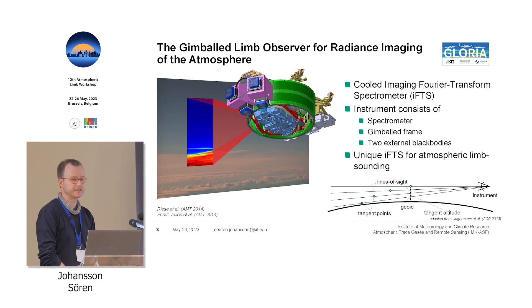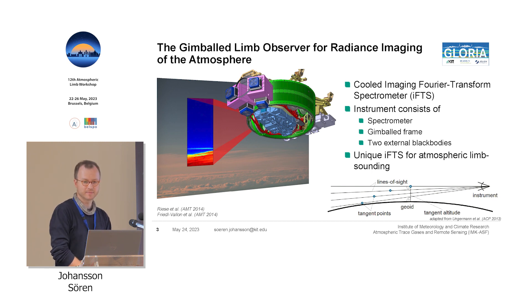The instrument we are using is the Gimballed Limb Observer for Radiance Imaging of the Atmosphere, which has a very nice acronym: Gloria. It's basically a Fourier transform spectrometer cooled to get rid of thermal noise, combined with an imaging detector which allows us to record a lot of interferograms at the same time — a big advantage of many samples in one measurement. The instrument has a spectrometer in the center, a gimbal frame to compensate for aircraft movements and allow active line-of-sight control, and we can also use it for tomography. We have two external black bodies for in-flight calibration.